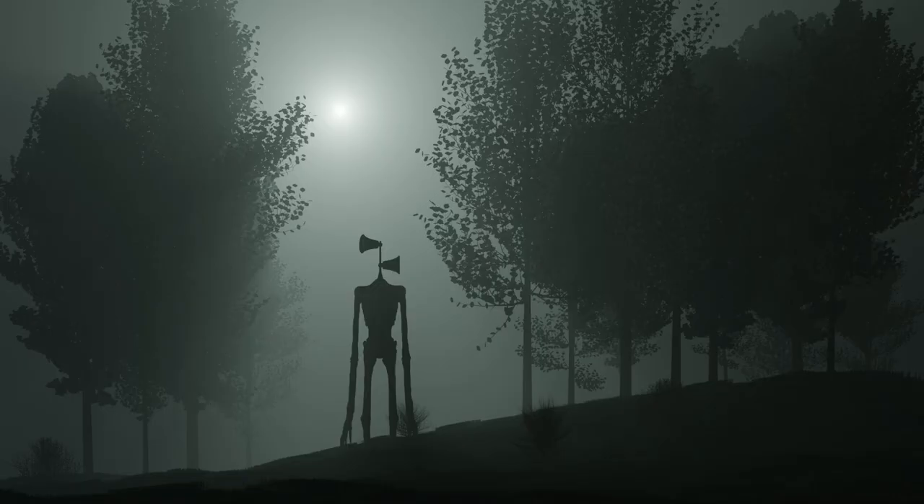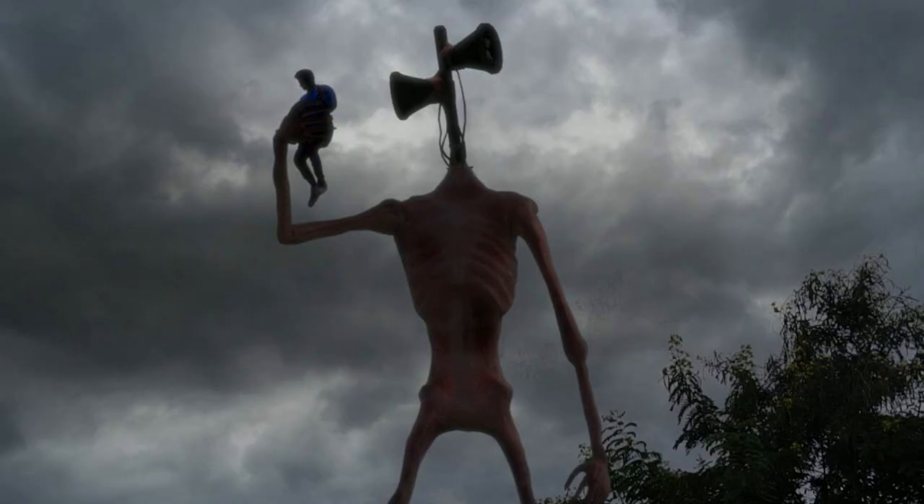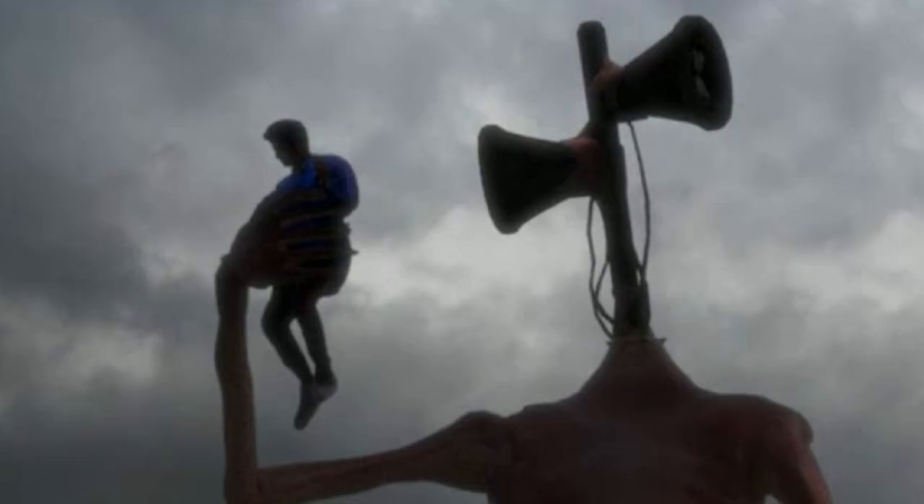Hunting Tactics. This cryptid hunts by standing completely still. It lurks in and behind the trees and stands as still as one. At the same time it does this, it broadcasts noises from its face to lure victims in. It's not known whether Siren Head hunts in order to eat, or just for the thrill of it all, but either way, it's creepy enough.